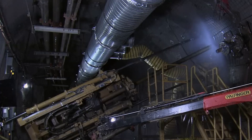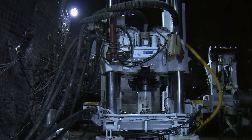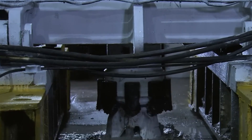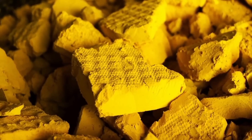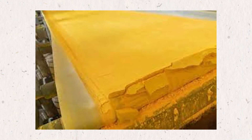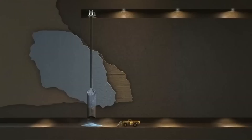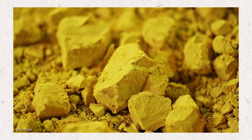Once the uranium ore is brought out, it needs to be cleaned up and concentrated. This happens at a place called a mill, where the ore is crushed into smaller pieces and mixed with chemicals that help separate the uranium from the rest of the rock. After this chemical process, what's left is a fine yellow powder called yellow cake — its scientific name is U3O8. Yellow cake might look harmless, but it's actually radioactive. You can't use it in a nuclear power plant or bomb just yet, but it's the starting material for everything that comes next, including enrichment. The next step is to turn yellow cake into gas so it can be enriched, and that's where things really start to get high-tech.